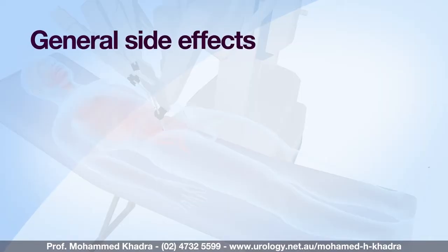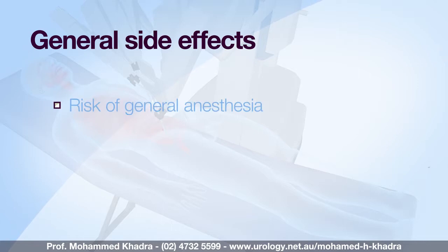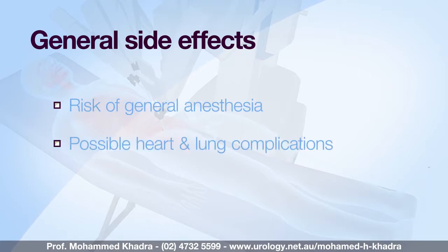Generic side effects which relate to having any operations include the risk of general anaesthesia and possible heart and lung complications. Your anaesthetist will discuss this in more detail.